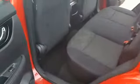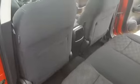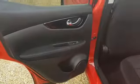In the back, it is in fantastic condition. You've got ISOFIX points as well if you require them, and an armrest which pops down with cup holders. You've also got pockets in the back of the seats, and the door cards are in fantastic condition with electric windows as well.